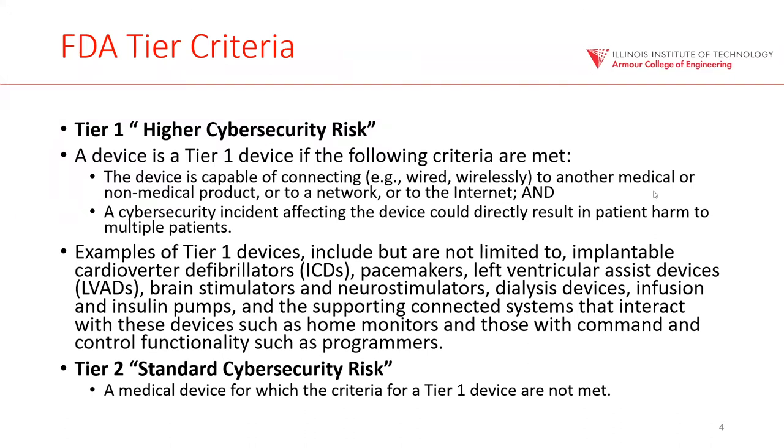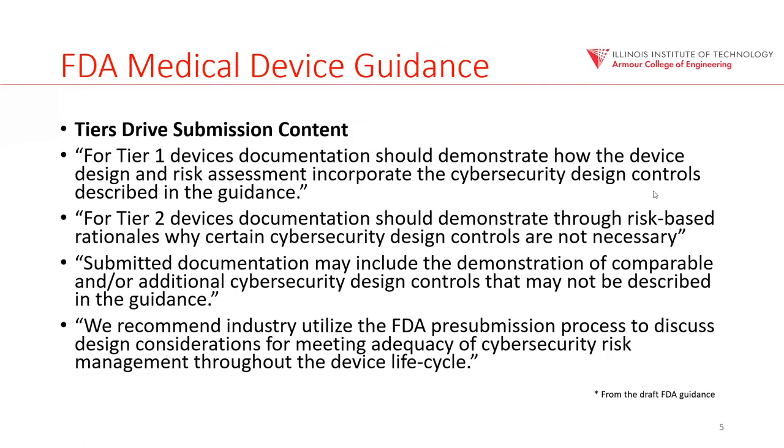Tier two is standard risk — any device not categorized as tier one, such as a heart rate monitor. It's a medical device that measures your heart rate, but it is not an actuator — it doesn't actually do anything to the patient. The reason these categories exist is that FDA has different requirements. For a company building a tier one device, it's going to go under much more scrutiny, and they have to show evidence of enough security.